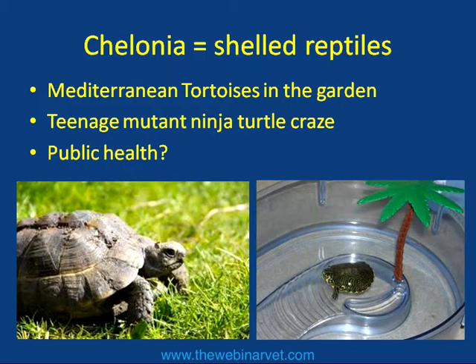Looking at reptile expos and online forums, there has been an upsurge in popularity of these animals, so we're going to see more of them — not only in number but in a wider variety of species coming to the vets. They are quite niche, and collectors do concentrate on specific branches of the group. I have a few clients with twenty or thirty different Chelonian species in their collection, so you need to be aware of their individual requirements.